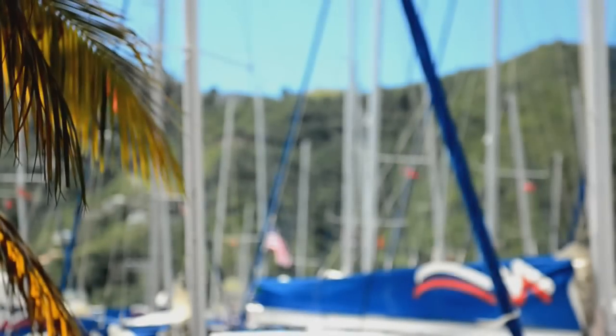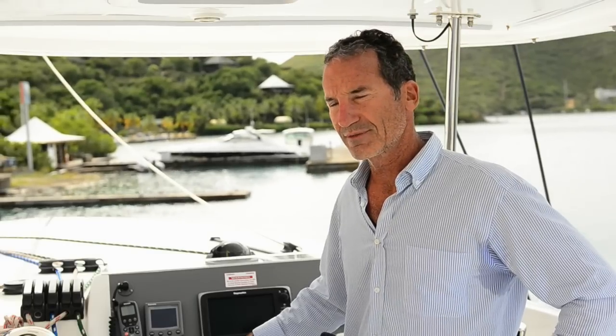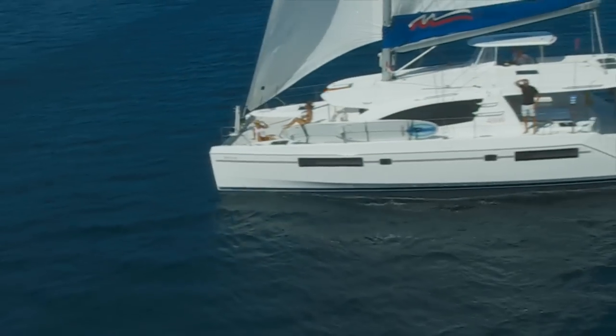One of the great things about the Moorings is that the fleet is always refreshed. Every time I've come, I've gone on a different catamaran. I've always stuck with the cats, but this is my fourth model that I've been on, and once again they've just stepped it up and created another great outdoor living space.